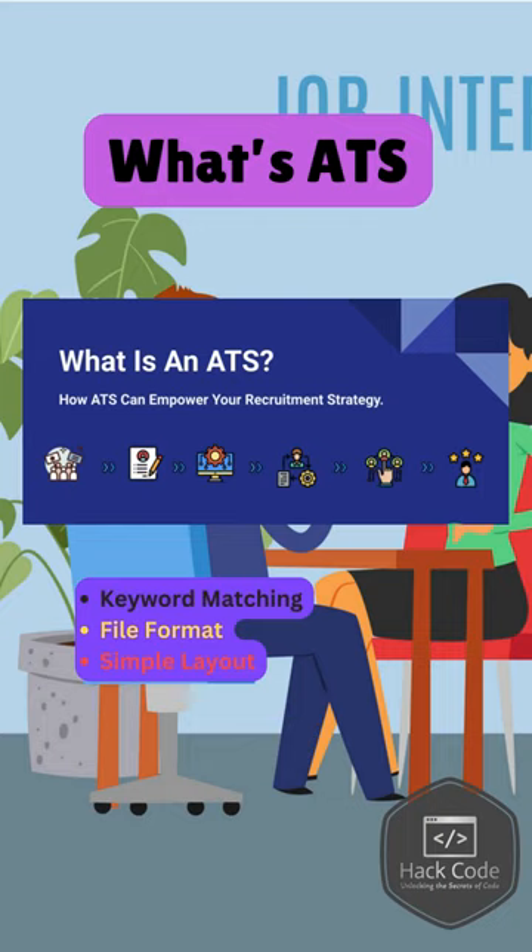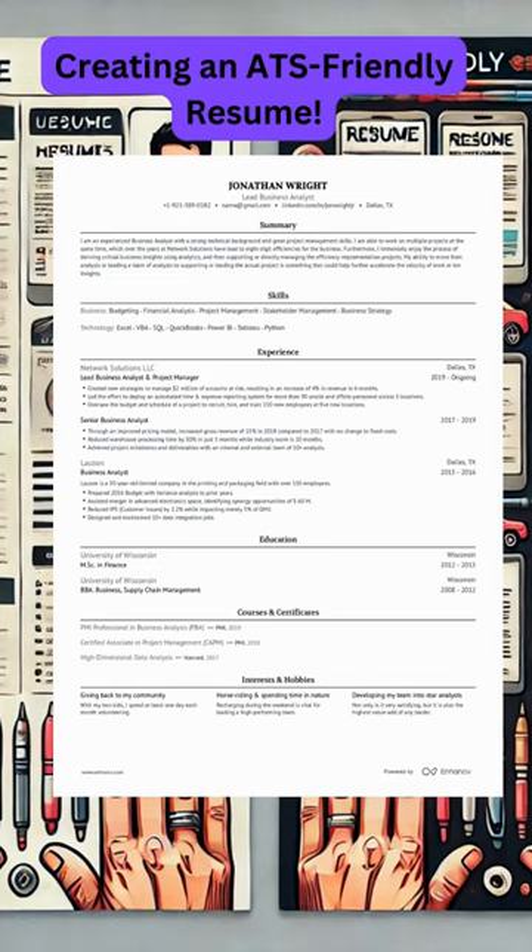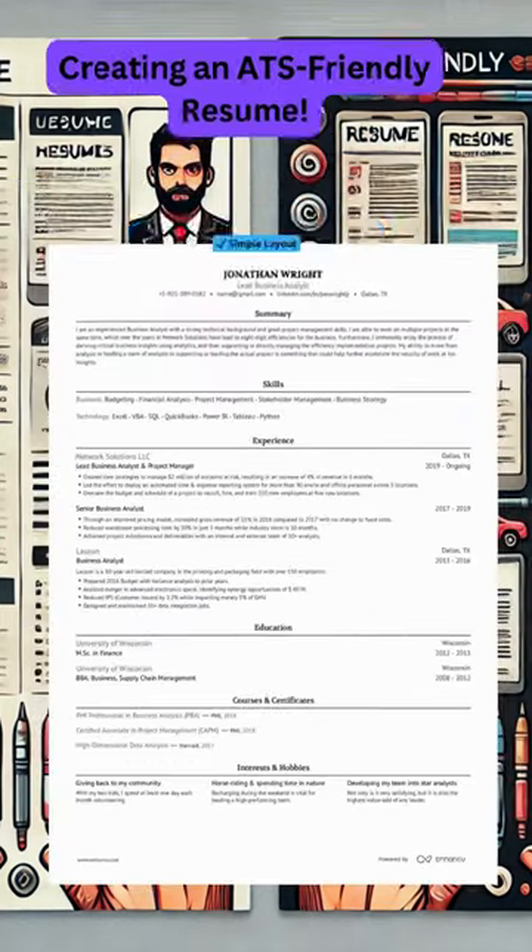Next is simple layout. Avoid fancy graphics, images, and complex designs, as ATS might not read them correctly. Let's look at what makes a resume ATS-friendly and what you should avoid.